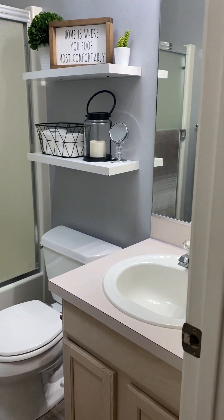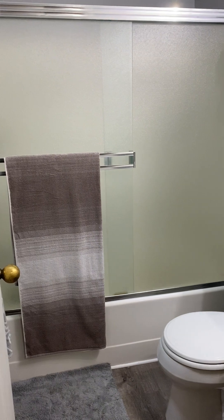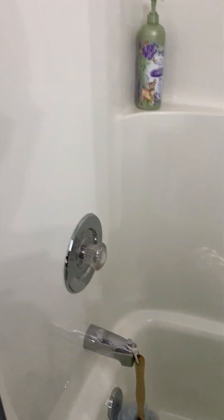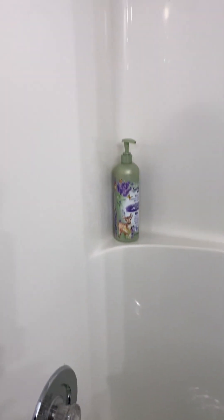And then the bathroom — it's a tub shower combo. Also has a skylight. Looks like it's in pretty good shape.